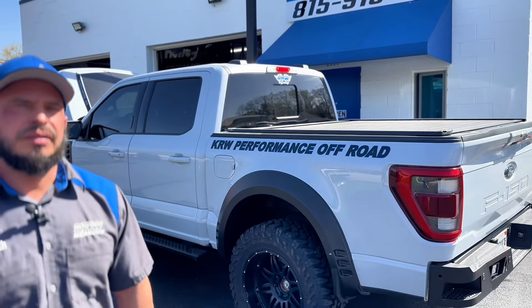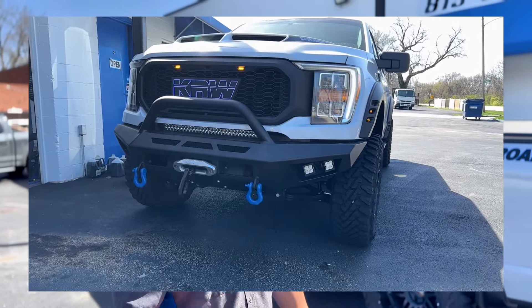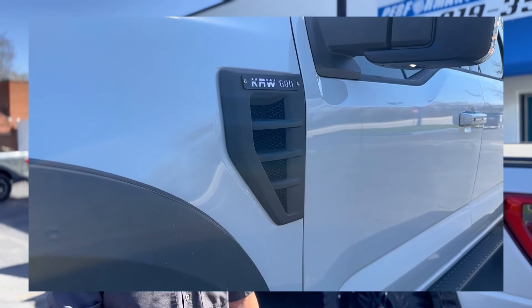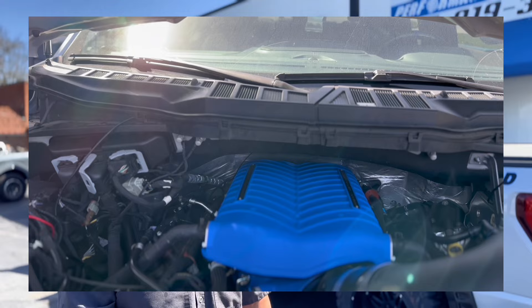So how long have you been here? The shop's been open for three years now. And you have a performance line that you're building right now. The performance line is a KRW Performance line. This right here is called a KRW 600, which is an off-road version F-150. It's got the 5-liter Coyote in it. The 600 stands for horsepower, and that is at the wheels, whereas most manufacturers measure it at the crank. So fuel at the wheels is legit horsepower — that's how we measure it here.